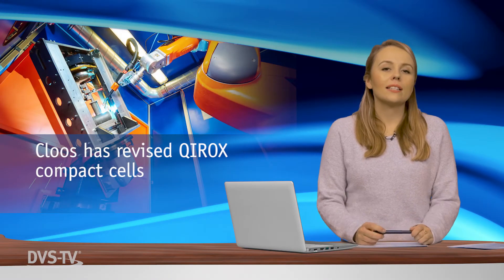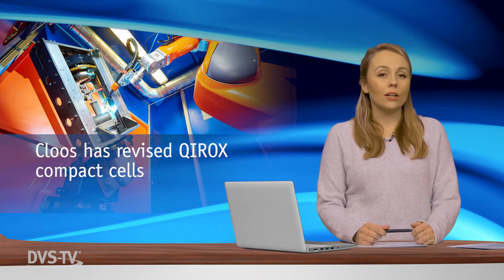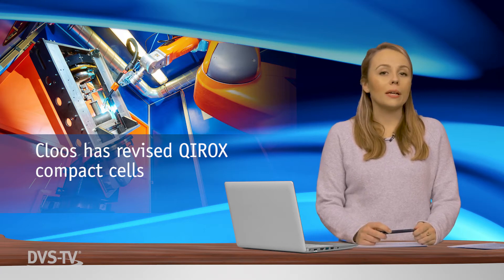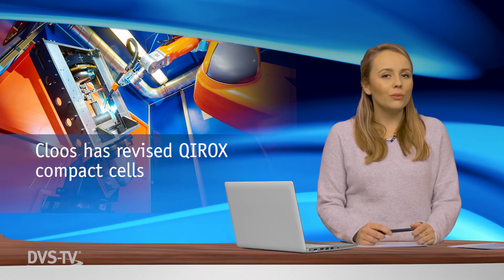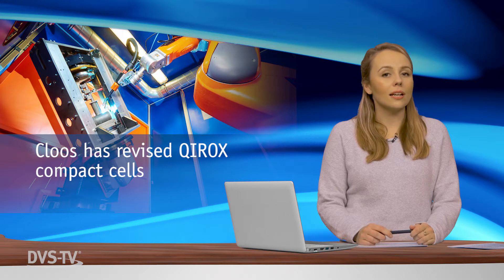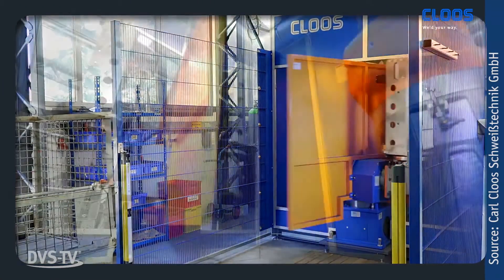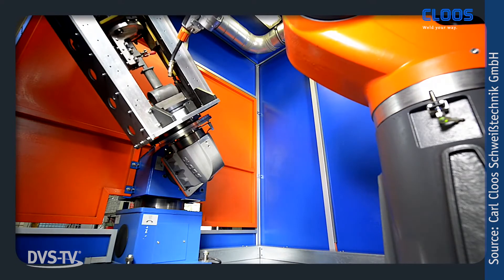The Kirox compact cells from Karl Kloss Schweißtechnik are perfectly suitable for the automated welding of small and medium components. From the sensors to the controller, each compact cell is a tailor-made unit. Kloss recently completely revised the extensive series of compact cells, giving them numerous new features. The ready-to-weld systems feature a new design and the highest quality standard, equipped with the new Kirox QR-8 280 welding robot developed specifically for Kloss compact cell solutions.